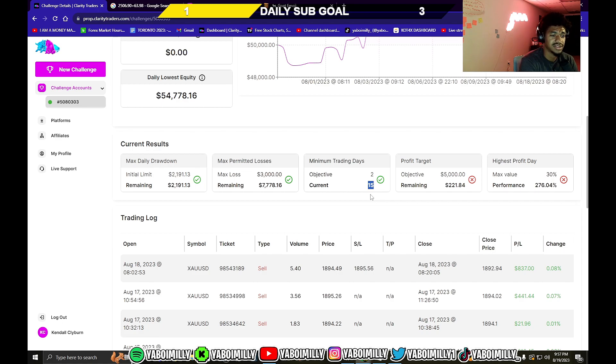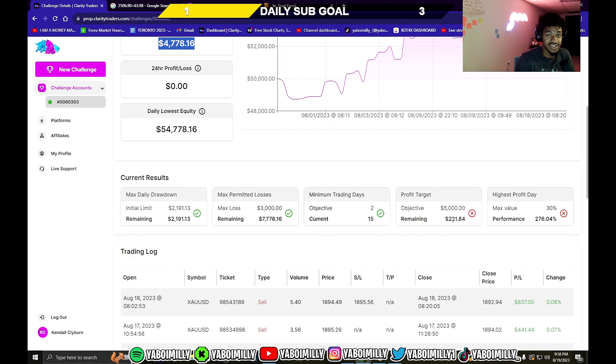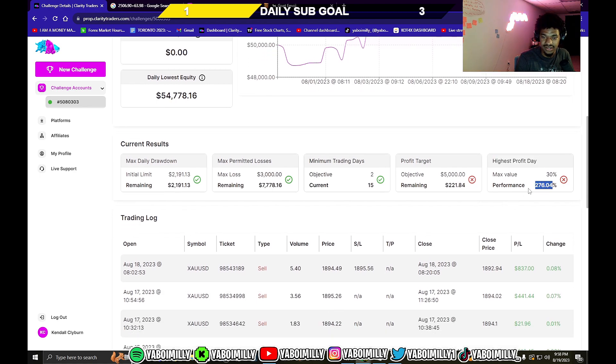This is my first prop firm so I'm putting a lot of importance on passing it. Right here, the profit target — all I need is $221. I've had to make $5,000 total and I'm at $4,778. That's one trade away. But the highest profit day rule is what's gonna take a little bit longer — I could pass this by Monday or even Sunday when it opens.